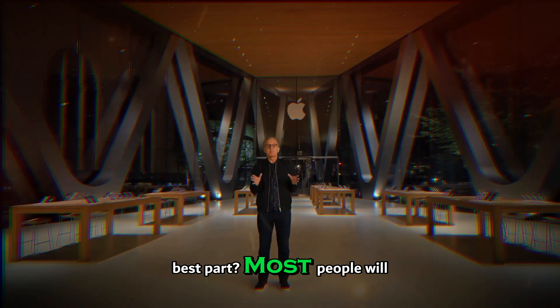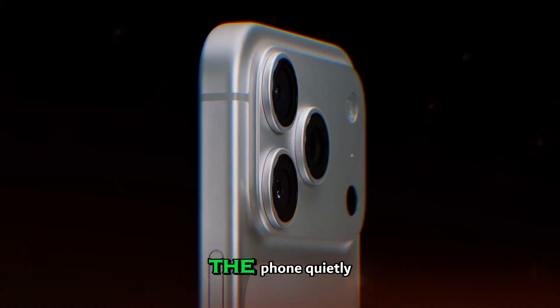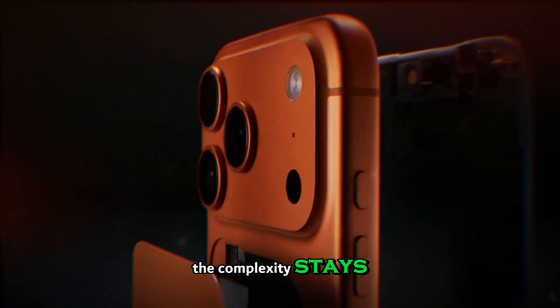The best part? Most people will never need to worry about the technical side. You aim, you shoot, the phone quietly adjusts the aperture based on the situation. It just works — the complexity stays hidden.